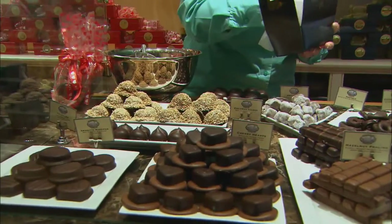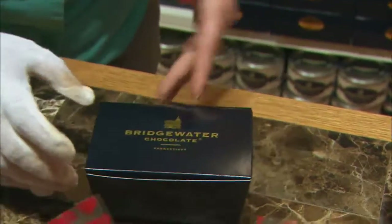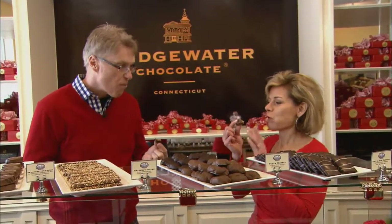But you don't have to be high profile to dig right in. For Made in Connecticut, I'm Christina DeFranco.